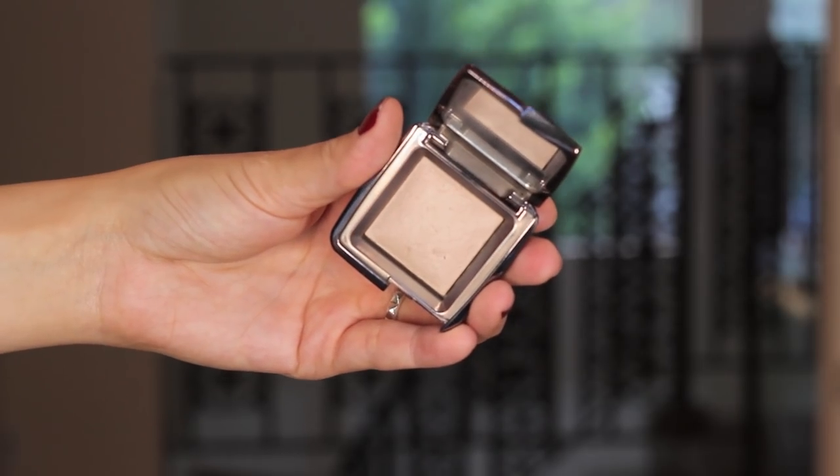For powder, there's one I've gone back to time and time again - whether it's the Ethereal Light or the Dim Light, it is the Hourglass Ambient Lighting Powder. I've got the dinky miniature which I picked up from Sephora. If you're someone who isn't into powder, this is the perfect powder for you because it still gives glow to the skin and makes it work in harmony with your dewy products, while setting anything you need to set.